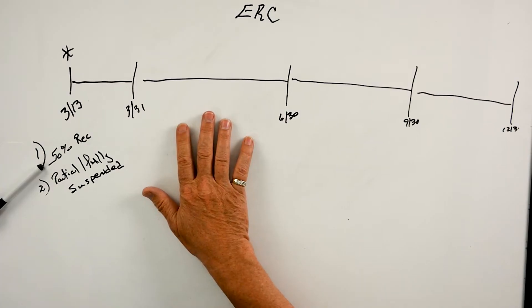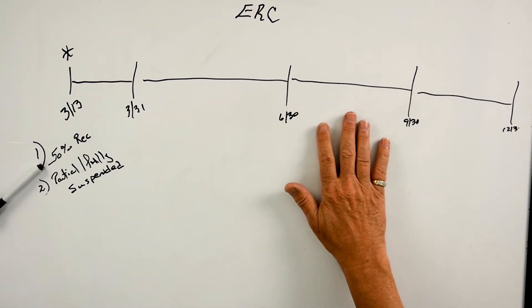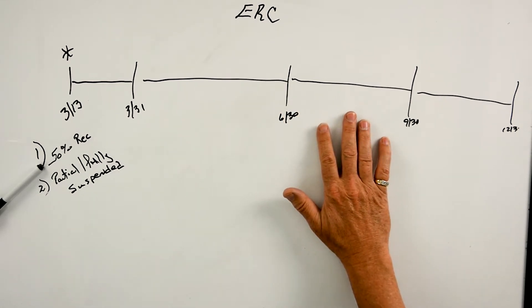We look at second quarter, we qualify. Then we get to third quarter, we look to see if we qualify again. That test is 50% of gross receipts from the prior period.